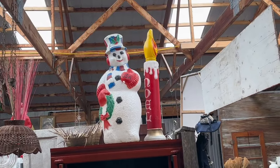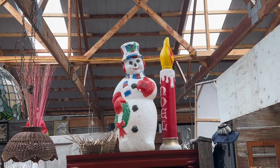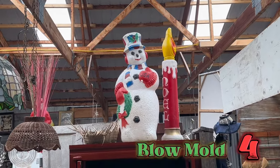I almost didn't notice these because they were up high on top of a cabinet, but here are blow molds number three and four.